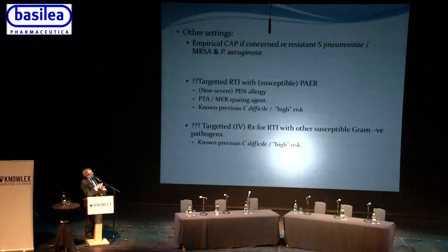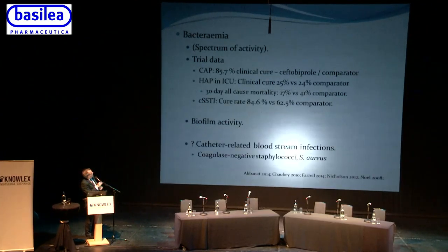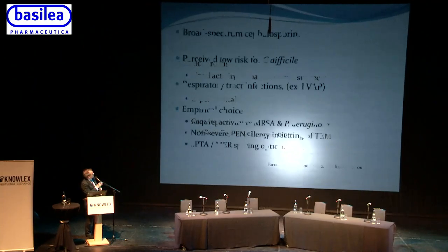Ceftobiprole has other potential roles in respiratory tract infections, and was originally assessed in the skin and soft tissue infection setting in the 1990s where it performed well. Studies in patients with positive blood cultures and bacteraemias have also shown good performance. It is active against biofilms and has been investigated experimentally in endocarditis. In summary, it is a broad-spectrum cephalosporin with low C. difficile risk and good activity in respiratory tract infections.